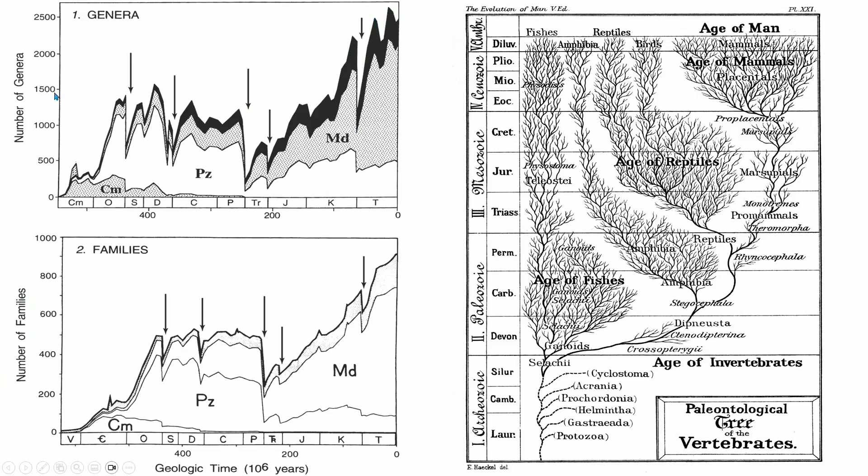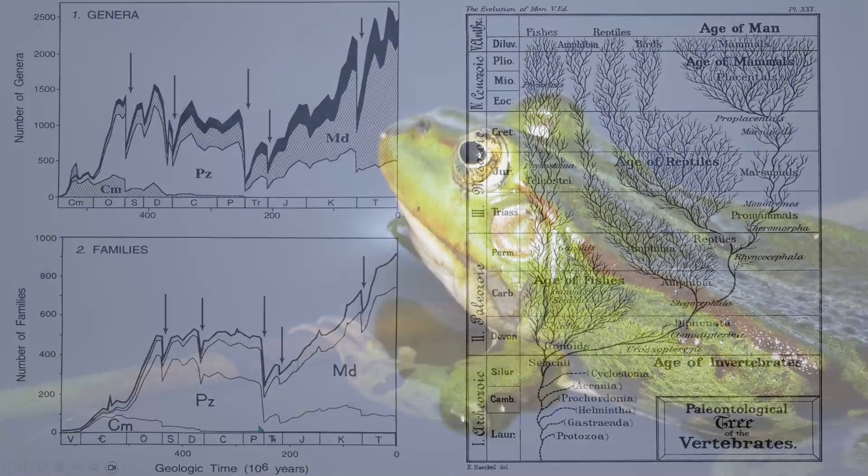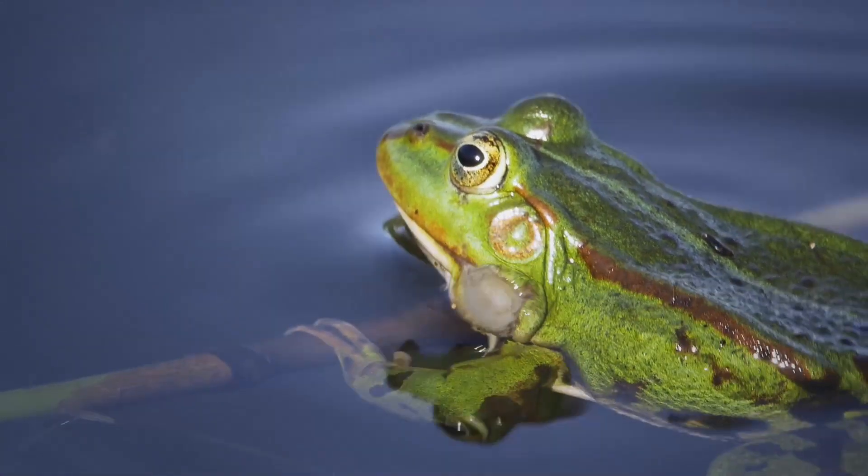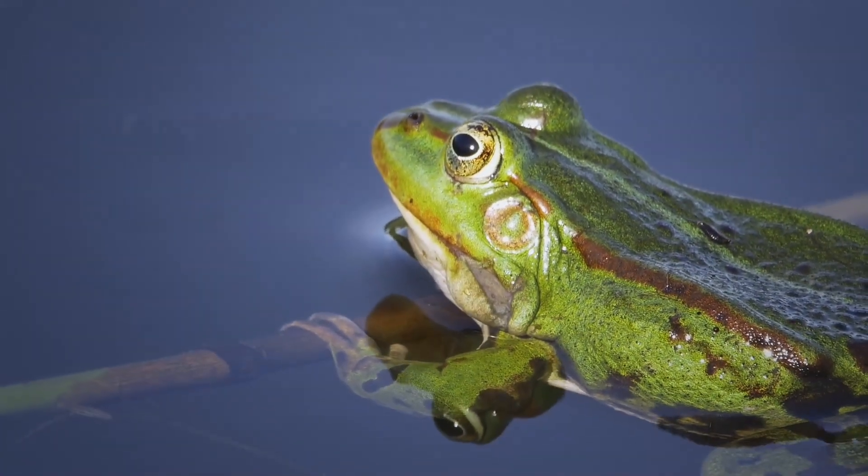Down here we see families — the upper chart is genera, the lower chart is families — but a very similar pattern. Cambrian, Paleozoic, and modern families are segregated in terms of how long ago each evolved and how much of a part of the present they still are. For example, amphibians were once the dominant form of life on land, but since that was before the Permian-Triassic extinction event, their diminishment is something they never recovered from. The vast majority of amphibians today are less than one kilogram in size; very few are larger than that.